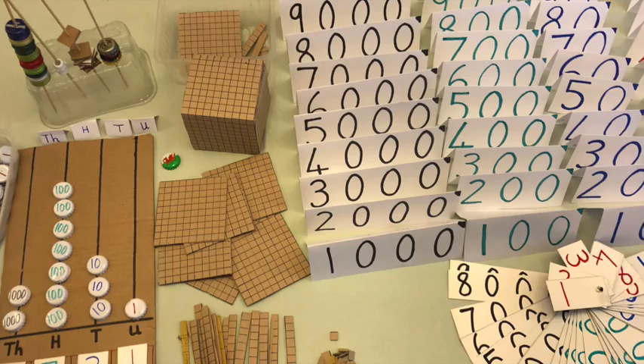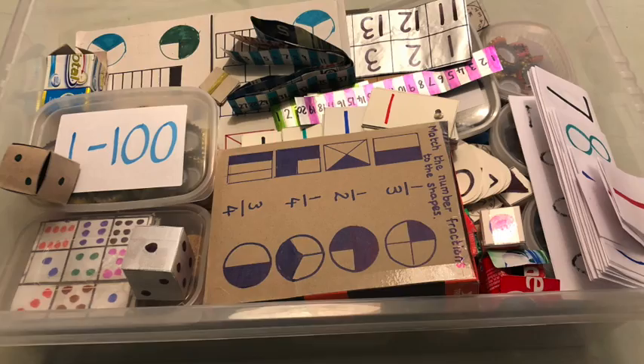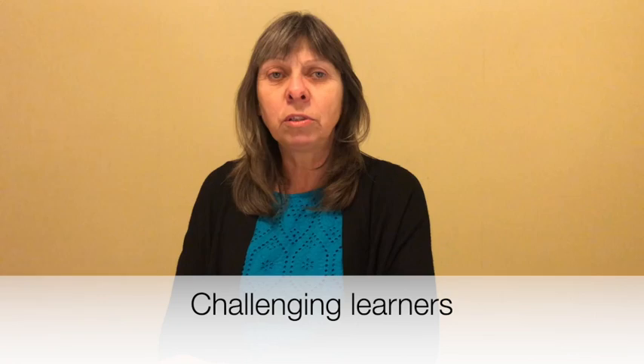I think there are children learning in different ways, so having a variety of different resources means that you can really explore what might work. What might work for one child may not work for another. For example, with place value, you'll see there are many different ways, and actually the concept that we're teaching is the same but the materials the children will see is very different.